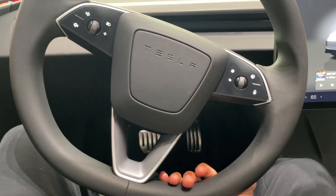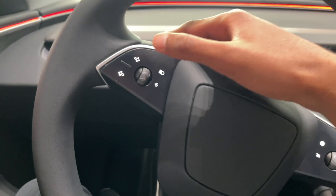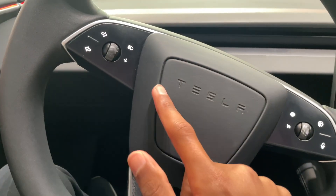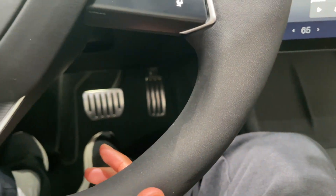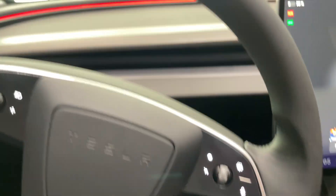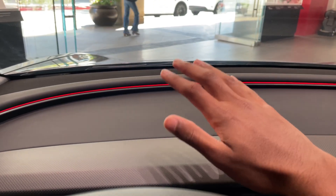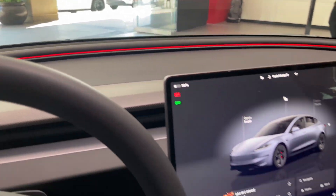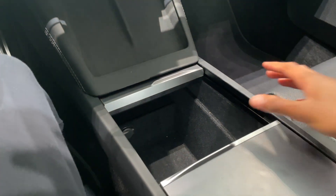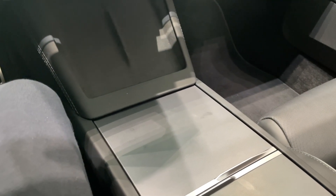The Performance has a very similar steering wheel with no stalk, so you have your turn signals, high beams, and Tesla lettering. It also has performance pedals with stainless steel pedal caps, and carbon fiber on the dash instead of fabric, with ambient lighting. Unfortunately there is no carbon fiber in the center console, which is something you'd expect on a performance car.